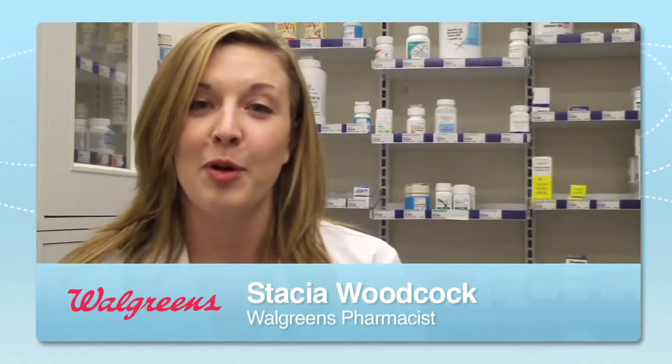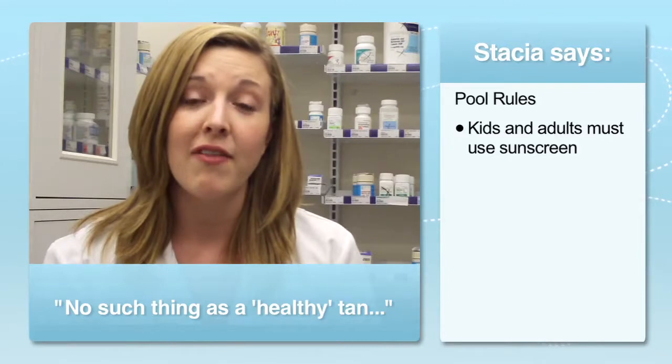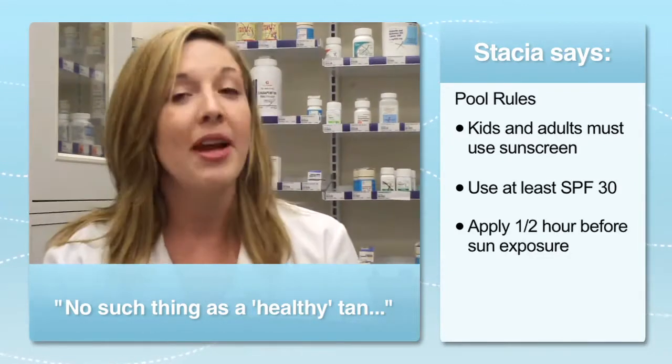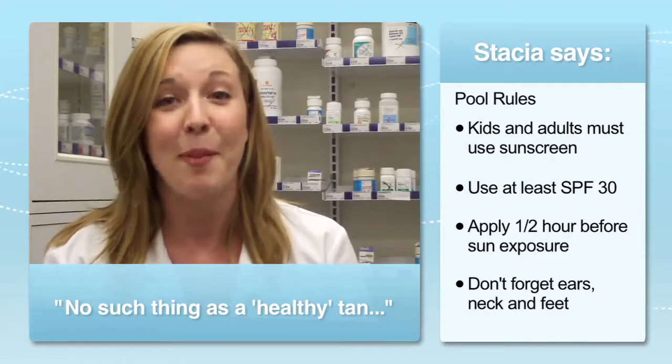Swimming and unhealthy sun exposure often go hand-in-hand. The best way to protect you and your children from the sun is to wear sunscreen. You want to use an SPF of at least 30 and apply the sunscreen at least half an hour before sun exposure. Make sure you get the hard-to-reach and often missed areas like the backs of the ears, the back of the neck, and the tops of the feet.